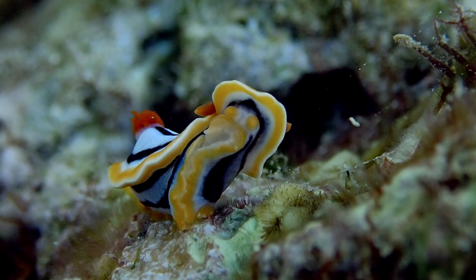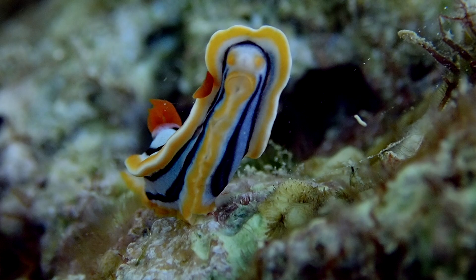Chromodorus anii is a species of sea slug, a very colorful nudibranch — a shell-less marine gastropod mollusk in the family Chromodorididae.